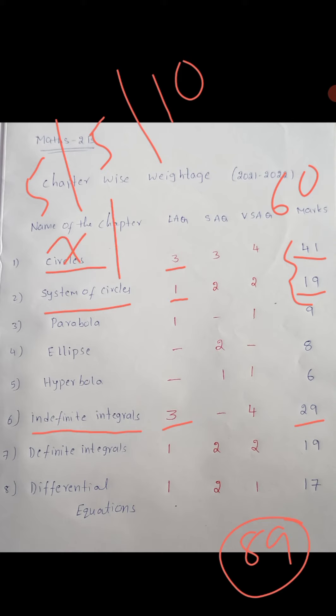For short answer questions: Circles has 3, System of Circles has 2 — total 5 short answer questions.